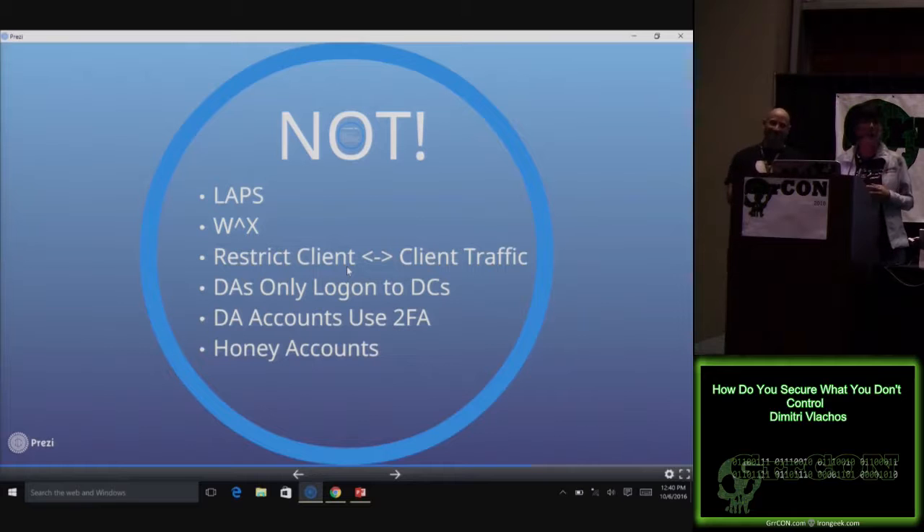We don't allow client-to-client communication, because clients don't need to talk to other clients. We just put firewall rules in place — because anytime there is client-to-client communication, it's the hackers. So we shut them down. We never run domain admin accounts on workstations. Domain admins only log in to domain controllers — that's it — and they're two-factored. So you're not going to find a machine with Bloodhound where a domain admin is logged in to dump credentials from memory.